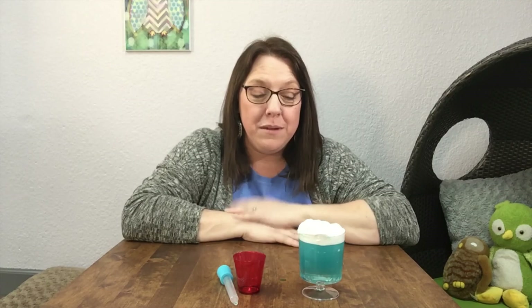All right, so that's our rainstorm in a cup activity. You can try this at home if you'd like to — I would love to see a video of you sharing your at-home rainstorm. I had so much fun with you today talking about the water cycle and reading This is the Ocean together. I can't wait to see you next time. Bye!